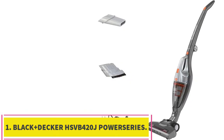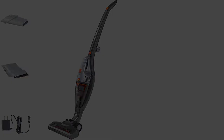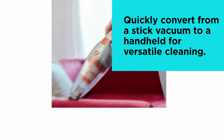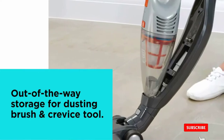Starting at number 1: the Black+Decker HSVB420J Power Series 2-in-1 Cordless Stick Vacuum. It can be hard to come by a cordless stick vacuum that's both budget-friendly and effective at cleaning, but the Black+Decker Power Series 2-in-1 Cordless Stick Vacuum has it all. If you're looking for an affordable stick vacuum for weekly cleans and a dustbuster for quick messes, this is the vacuum for you.